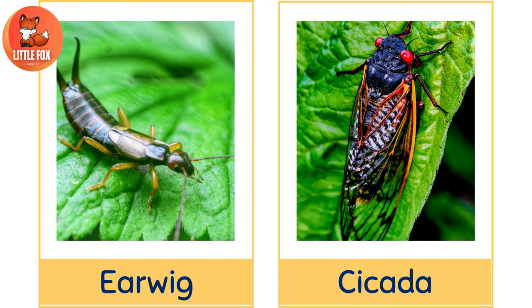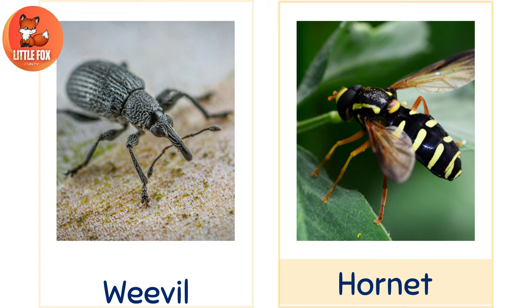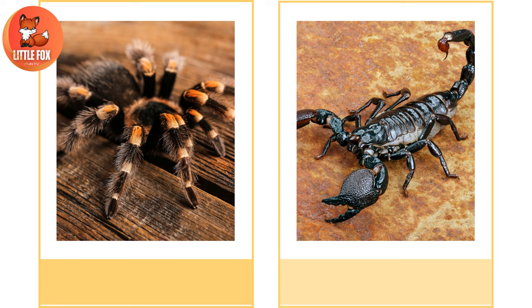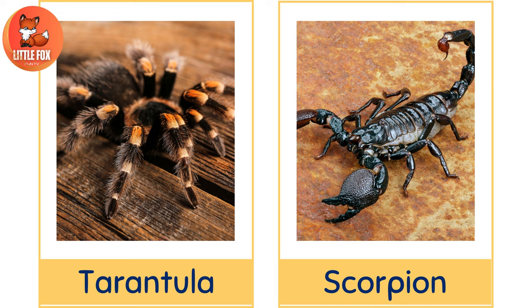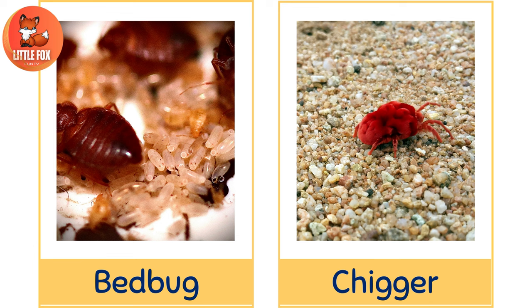Number 21: Weevil. Number 22: Hornet. Number 23: Aphid. Number 24: Spider. Number 25: Tarantula. Number 26: Scorpion. Number 27: Caterpillar. Number 28: Gnat. Number 29: Bedbug. Number 30: Chigger.